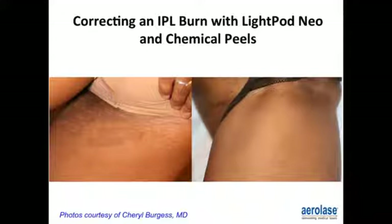Correcting an IPL burn with the LightPod Neo and chemical peels: this patient developed first and second degree burns from the laser. On the right is the final result after we treated her with laser again. She was very apprehensive, feeling it would damage her skin further, but it's knowing how to use these devices and the fluences in the correct manner.